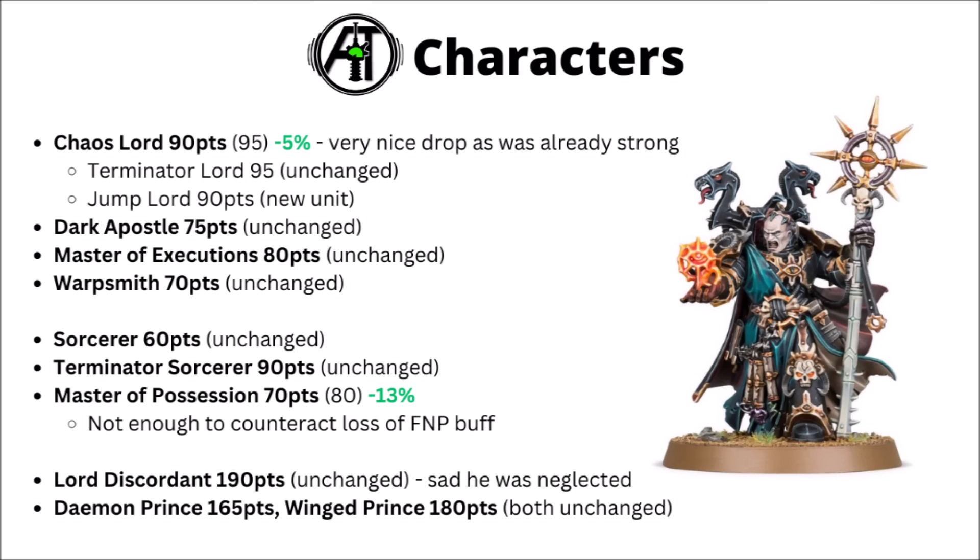Finally, for the bigger and chunkier generic characters, the Lord Discordant remains 190 points. I'm really not sure why he's not had some sort of help — he was clearly over-costed before and he remains so now. The Daemon Prince and the Wings Daemon Prince both remain the same, 165 for the one and 180 for the other. In the right army with the right enhancements they can be interesting, but perhaps not enormously crazily standout.